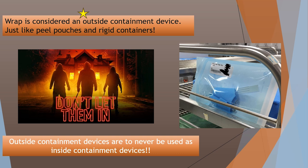Wraps, peel packs, and rigid containers are considered outside containment devices — they are sterile barriers, and what goes outside can't go in. You cannot take wrap and cut it to use inside a peel pack to protect glass syringes. Nor can you take a peel pack and use it to hold forceps inside a rigid container or a wrap tray. And you definitely don't want to take a rigid container and wrap it. I don't know why you would, but I've seen it done.